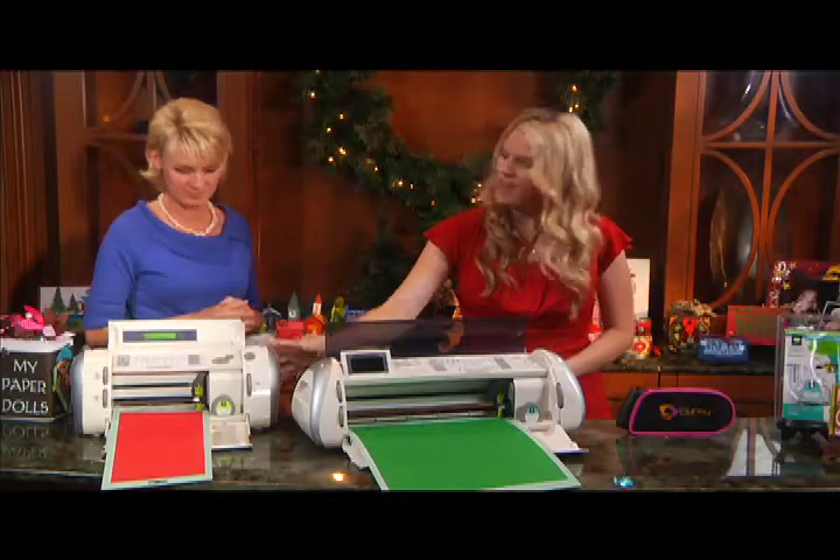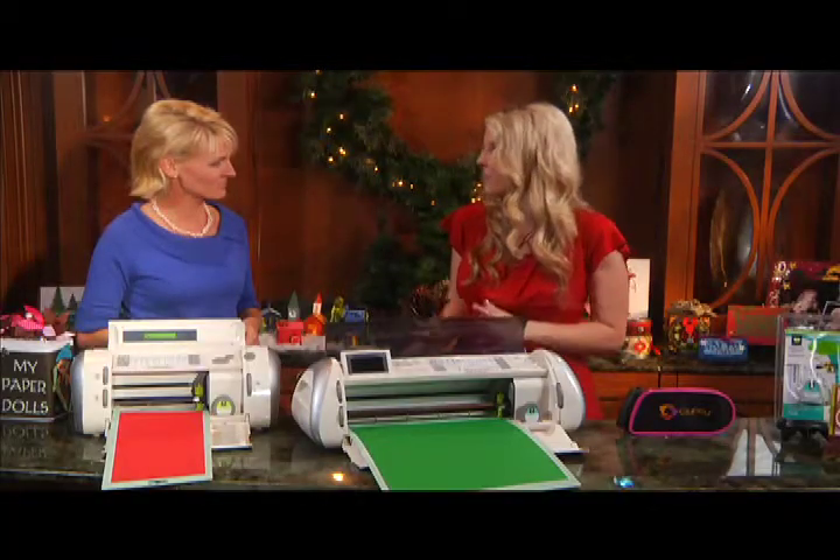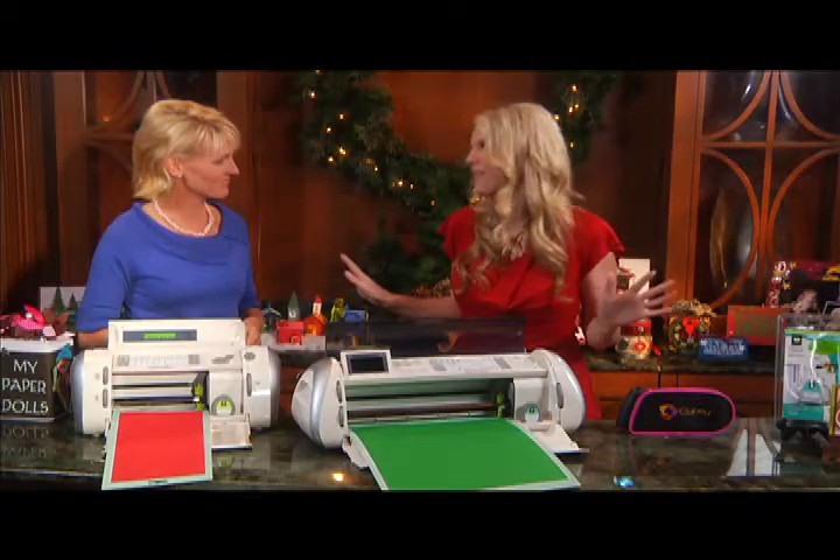We first came out with the Cricut Version 1. This came out about four years ago and it has been so popular and it's easy to use. You don't need a computer. It's just a hands-on tool — you push a few buttons and it cuts for you. So throw away those scissors!